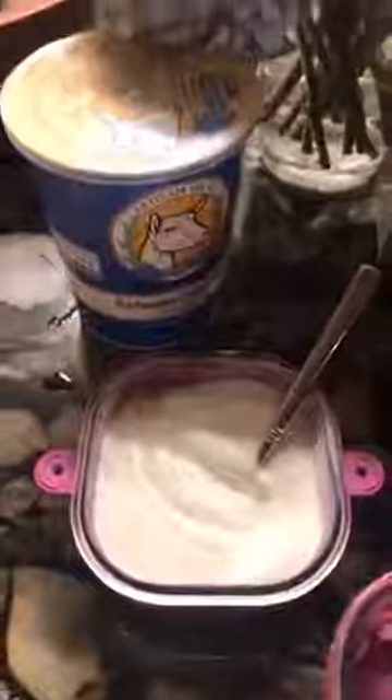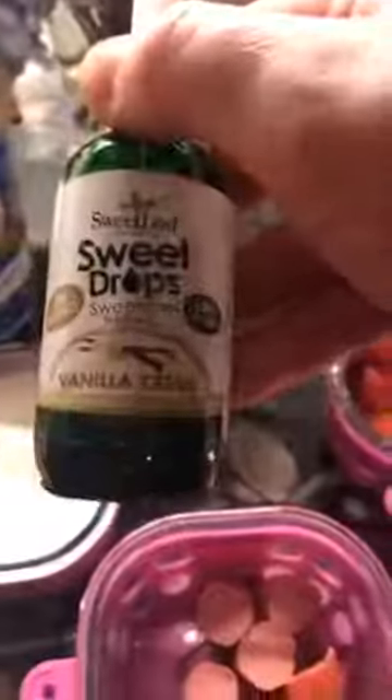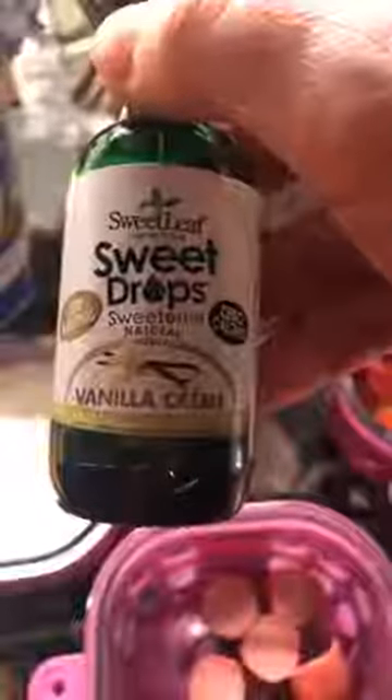This is a plain goat yogurt which doesn't cause inflammation like cow dairy, so you can still have yogurt. And the way to make it really delicious is to add vanilla cream liquid stevia — I do about three droppers full in this container.